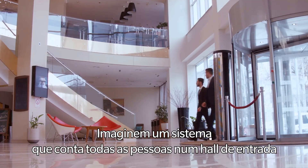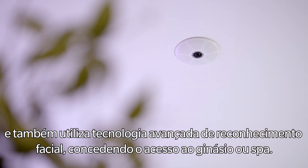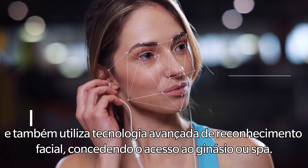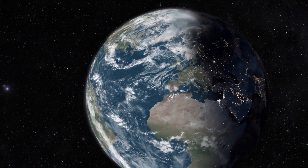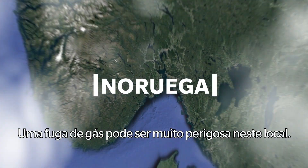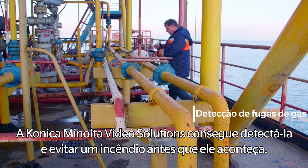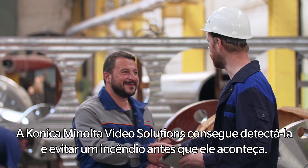Imagine a system that counts every person in the entrance hall and also uses advanced face recognition technology, granting personal access to the gym or spa. A gas leak can be very dangerous in this place. Konica Minolta Video Solutions can detect it and avoid a fire before it happens.